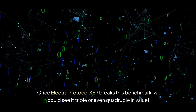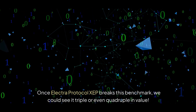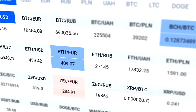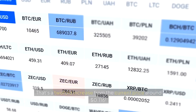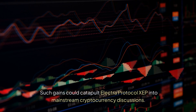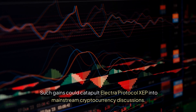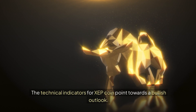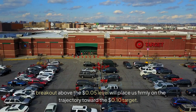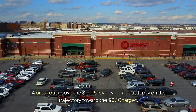Once Electra Protocol XEP breaks this benchmark, we could see it triple or even quadruple in value. The next potential target might reach an astonishing 10 cents. That's a two-fold increase from the current price around $0.116. Such gains could catapult Electra Protocol XEP into mainstream cryptocurrency discussions. The technical indicators for XEP coin point towards a bullish outlook. A breakout above the 5 cents level will place us firmly on the trajectory toward the 10 cents target.